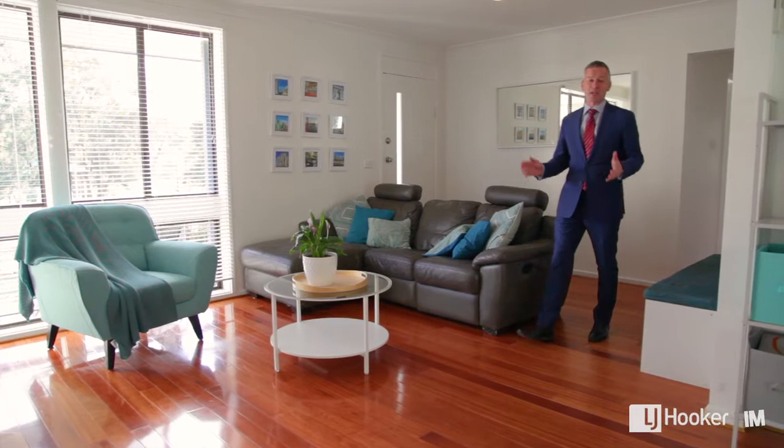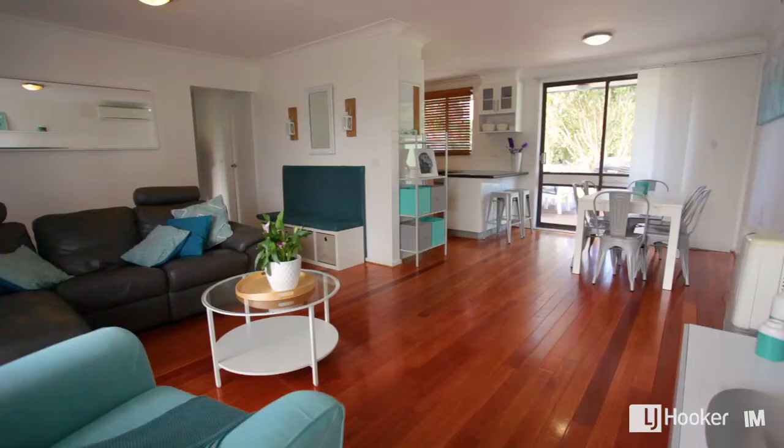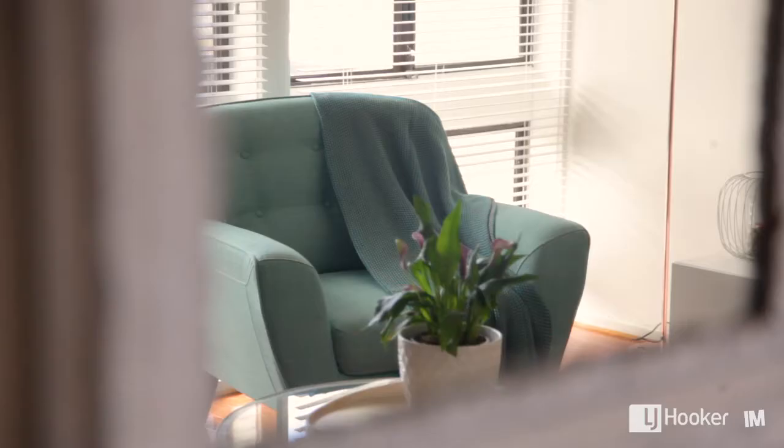The house is absolutely gorgeous, it's got the curb appeal for sure. Just have a look at how nice, light-filled and lovely this space is.